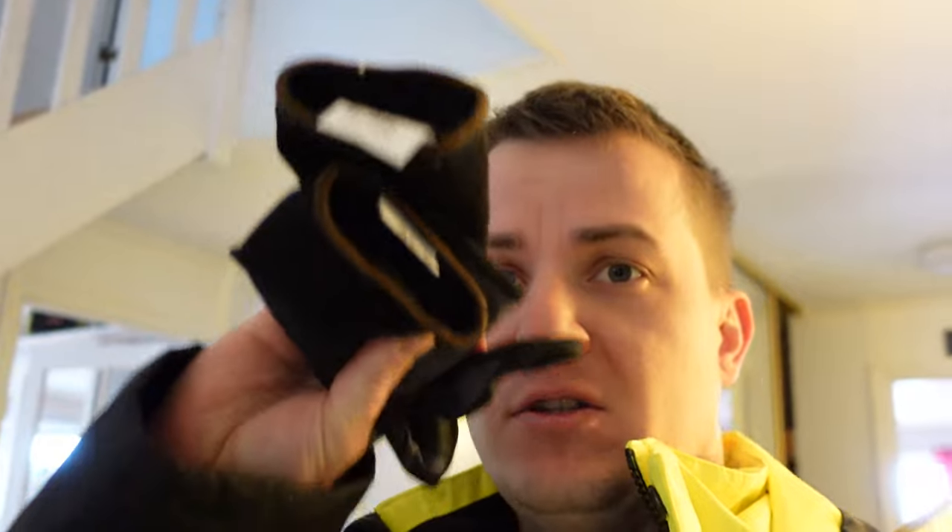Now we're all dressed up. Look here — it's very cold in Norway these days, so we have some gloves here. I don't know if it's the right kind of gloves. We'll see.